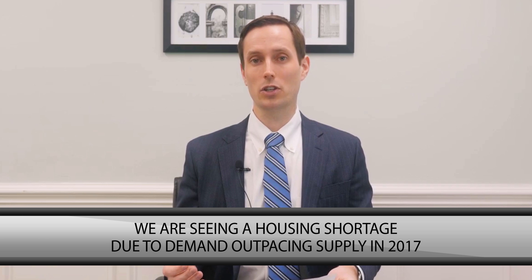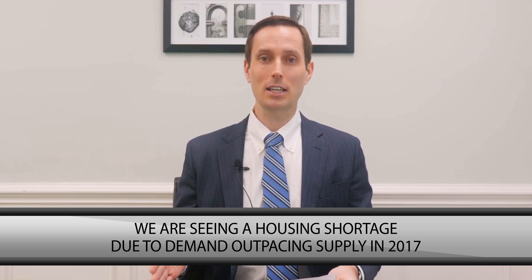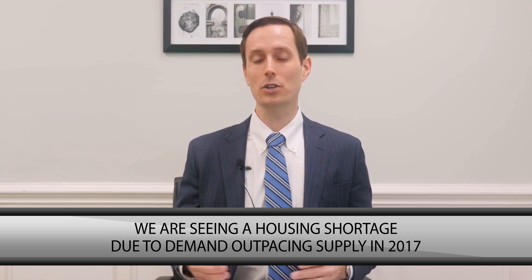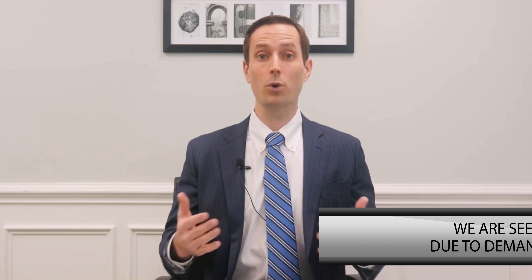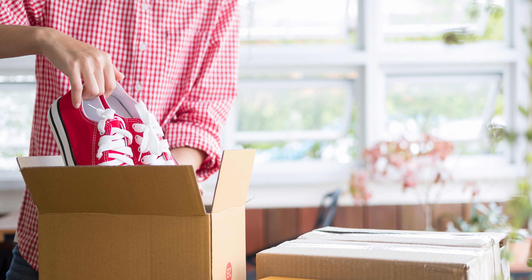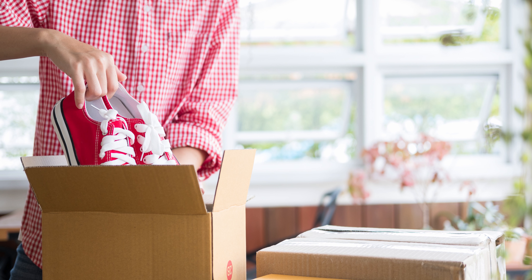We're seeing a housing shortage. From 2017, we actually had more buyers than we had housing supply. Another interesting figure is that everybody says we have 45 people a day who move to Charleston, and that is the accurate number from the Charleston Chamber of Commerce — there are 45 people a day net positive to our city.